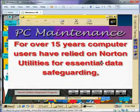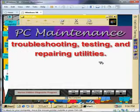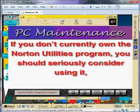For over 15 years, computer users have relied on Norton Utilities for essential data safeguarding, troubleshooting, testing, and repairing utilities. If you don't currently own the Norton Utilities program, you should seriously consider using it.